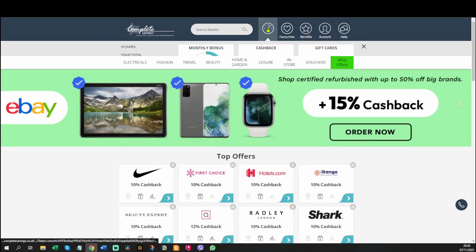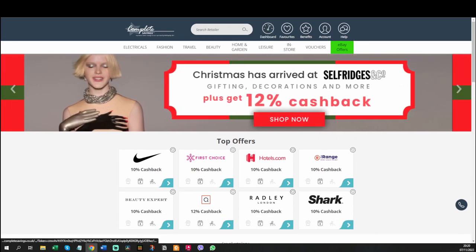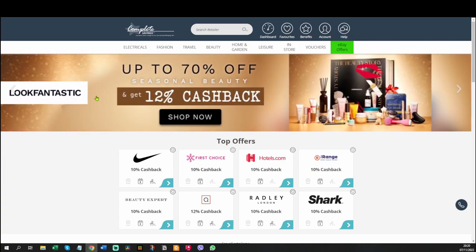I'm not getting paid by them at all, except for the money they give me every month. I don't think anyone I know, apart from my mum, uses this site, and that's only because I made her go and look it up. So it's not that well known — I'm surprised how few people know about it compared to other cashback websites.